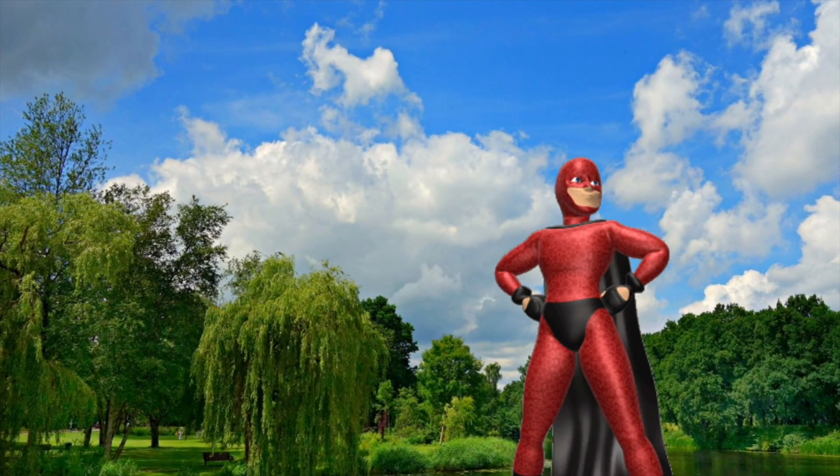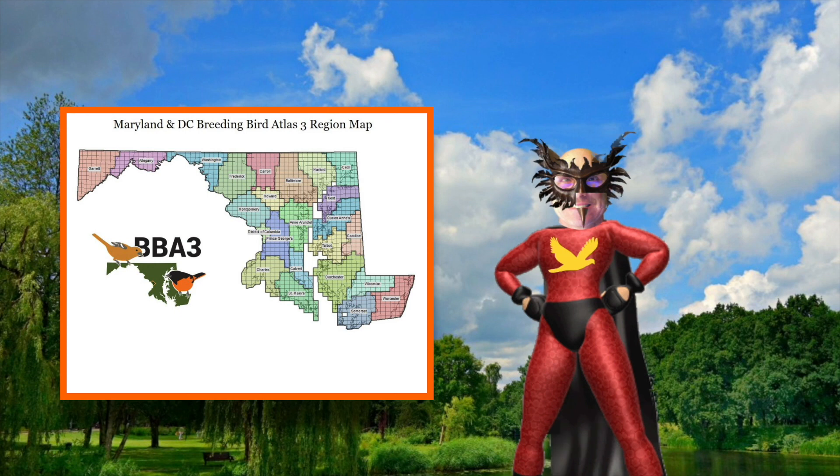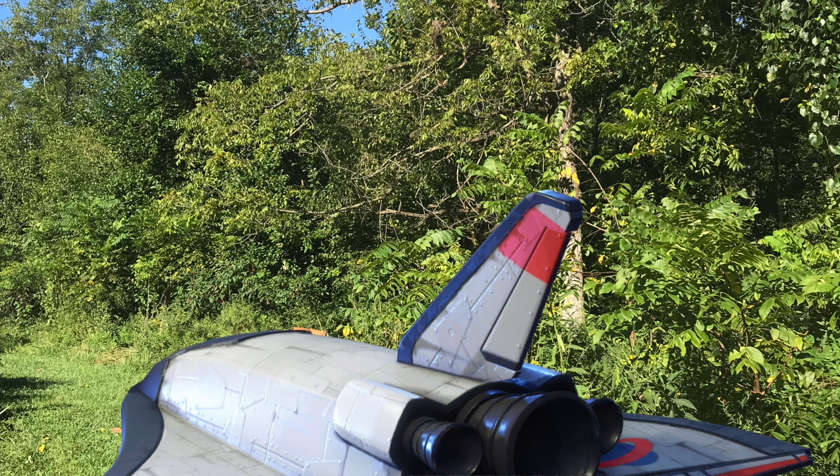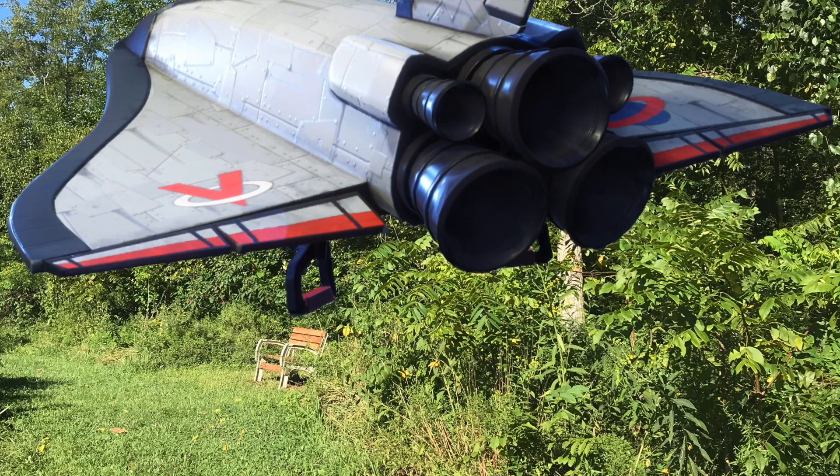I have now morphed into Birdman. Superhuman birding skills and gizmos will help me find breeding warblers for the Maryland and D.C. breeding bird atlas. Today I'm traveling in an eco-friendly shuttle to all the warbler hotspots. Come with me.